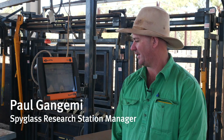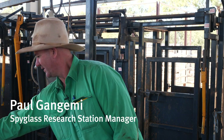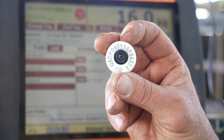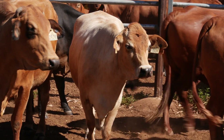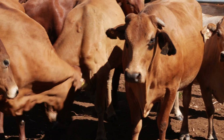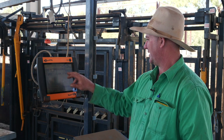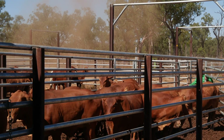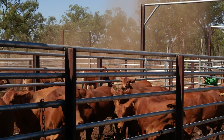All our cattle are identified with an NLIS tag. They've also got a management tag in their ear which links to the NLIS tag on our indicator. The TSI is where we record all our data — we use it pretty much every time we put cattle through the yards.